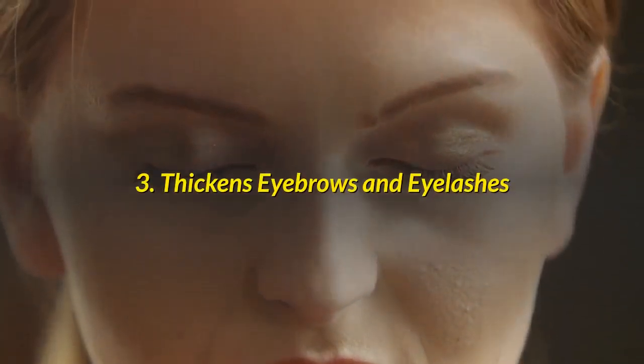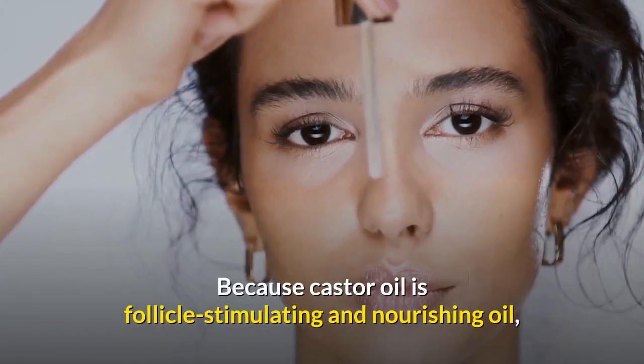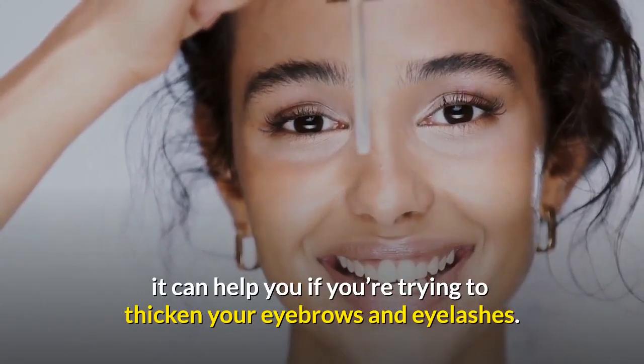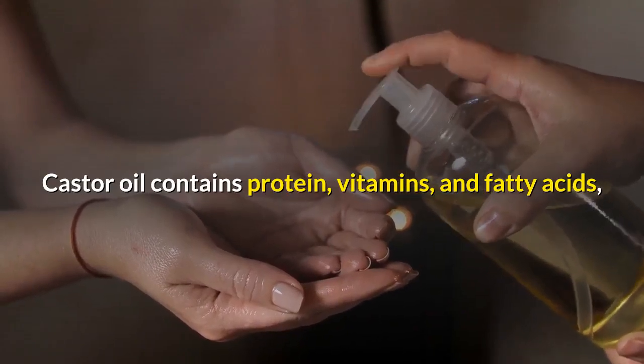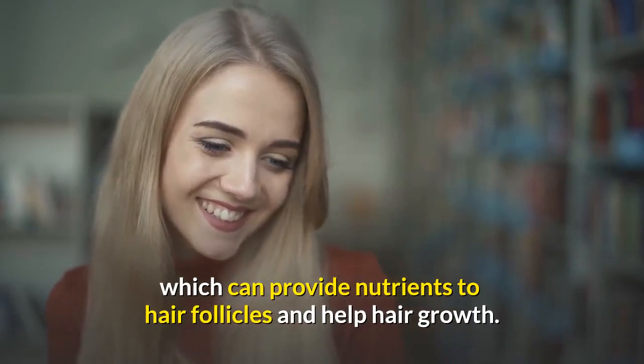Number 3: Thickens Eyebrows and Eyelashes. Because castor oil is follicle-stimulating and nourishing oil, it can help you if you're trying to thicken your eyebrows and eyelashes. Castor oil contains protein, vitamins, and fatty acids, which can provide nutrients to hair follicles and help hair growth.